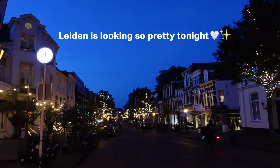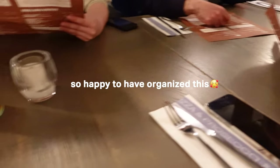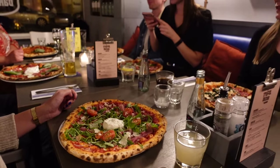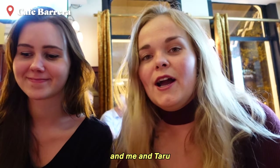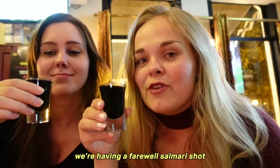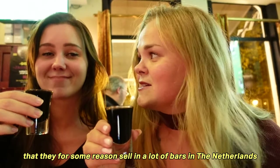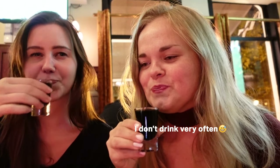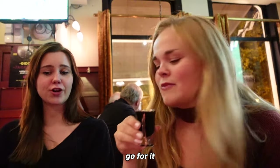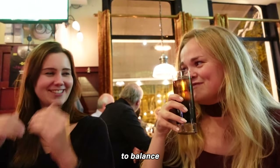Off to the dinner. We've come to a bar, and me and Daru — who is my friend from Finland — we're having a Farwell Salomari shot. This is a Finnish shot that they, for some reason, sell in a lot of bars in the Netherlands. It's a salty licorice. I haven't had a shot in a long time — I have a cola too, to balance it out.